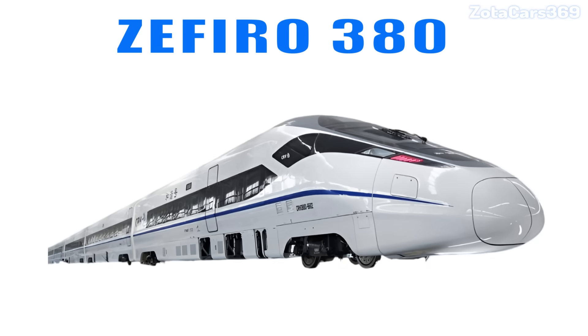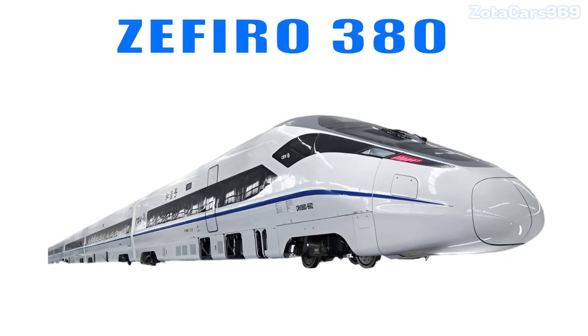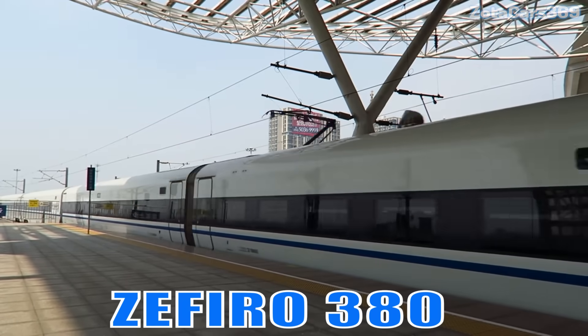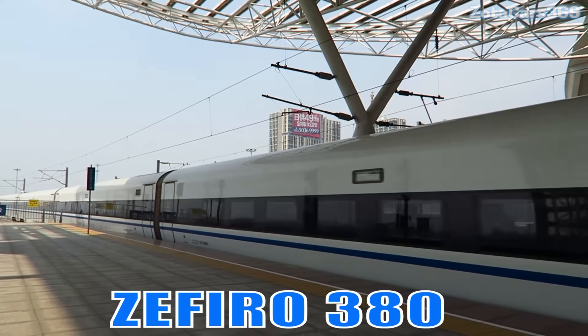Zephiro 380. This is a next-generation high-speed train designed for ultra-fast travel with excellent energy efficiency.